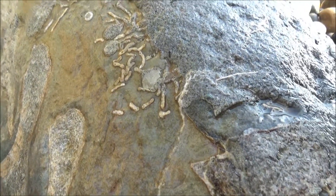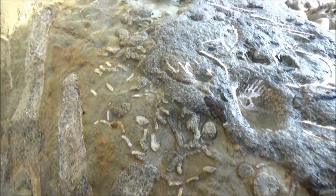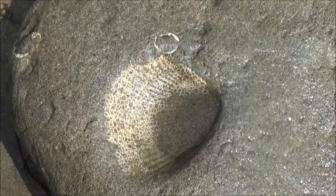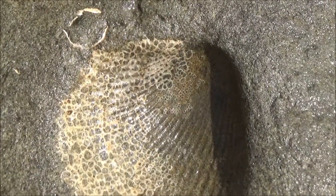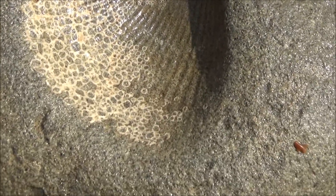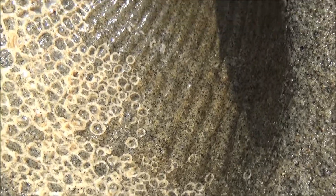We found plenty of other fossils, of course. This one is interesting — it seems like a large clam that was covered with barnacles. The shell eroded completely, leaving only the imprint, but the white, round outlines of the barnacles still remain.